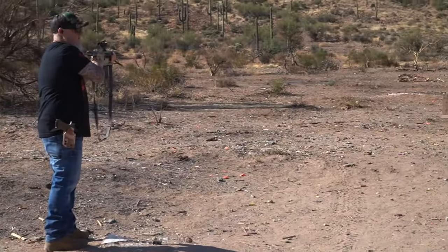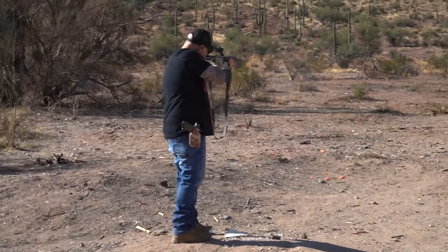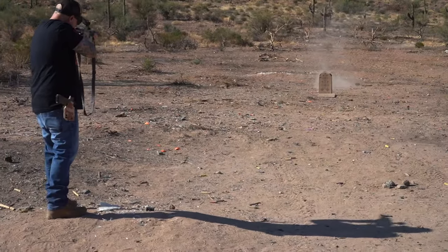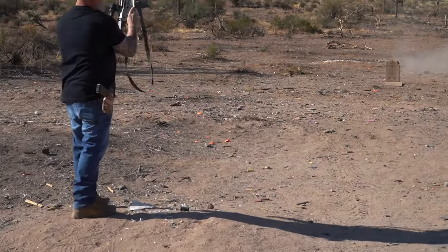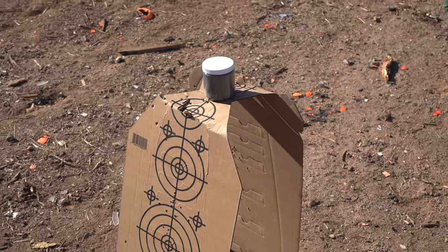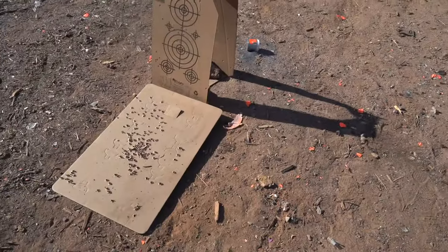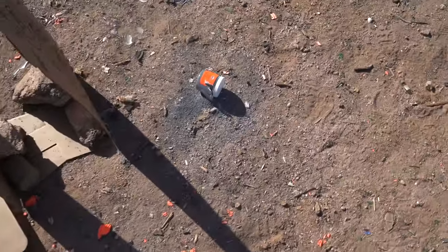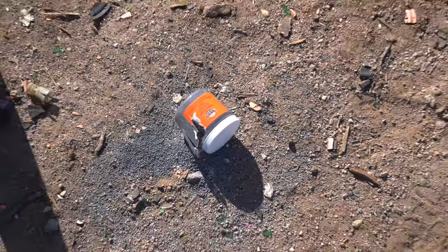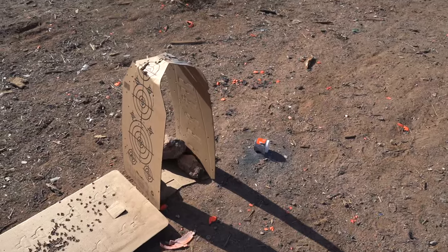Going to blow stuff up — see how it goes. Finish off our day with things that go boom. On a good note, we lived to see another day, but the tannerite did not go boom like we wanted it to, so we'll have to try that in another video.